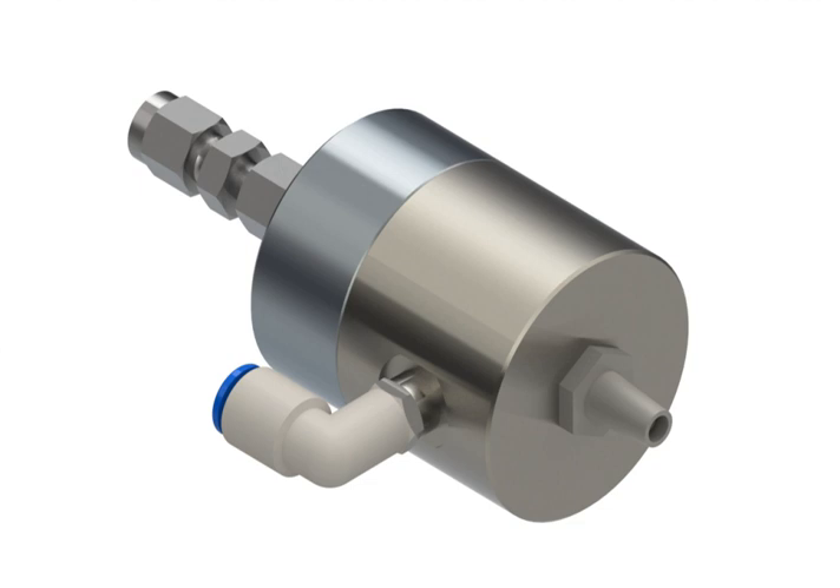Microelectromechanical systems are small microfabricated devices that combine electrical and mechanical components. Devices vary in size from below 1 micron to millimeters, functioning individually or in arrays to sense, control, and activate mechanical processes on the micro scale. Examples include pressure sensors, accelerometers, and micro engines. Fabrication of MEMS involves depositing a uniform layer of photoresist onto the wafer.